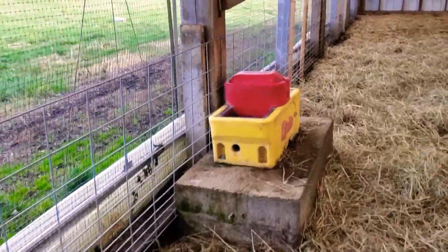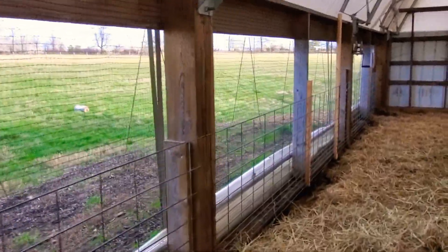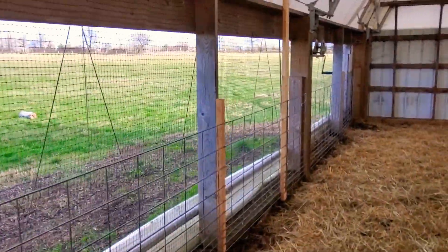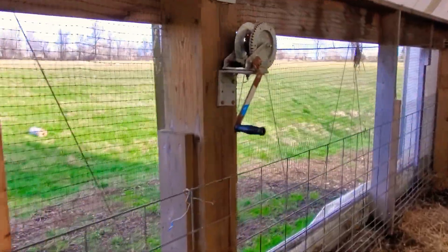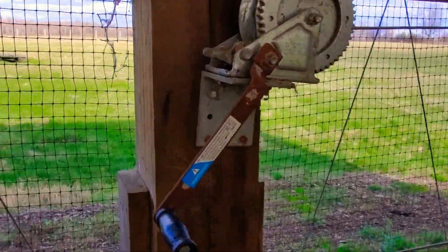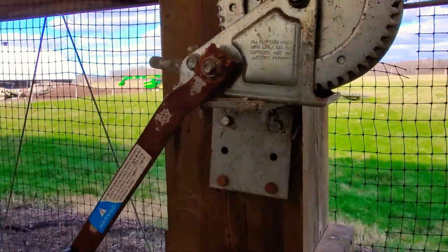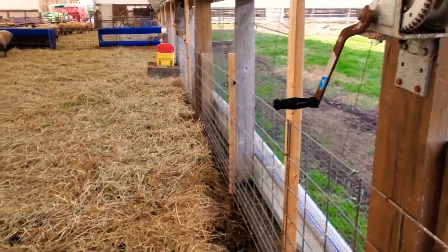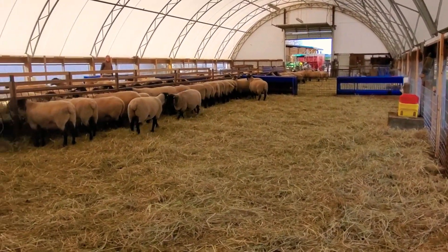To raise and lower the curtains, we don't use the automatic ones. You can buy an automatic one if you want to spend the extra money, but the cranks are super easy — you just turn them and the curtains move up and down. Real simple, real cheap, nothing to break.